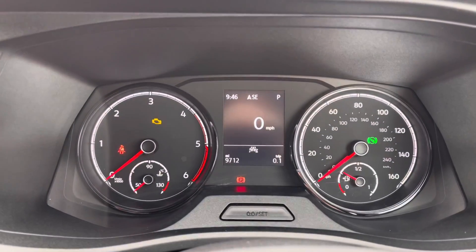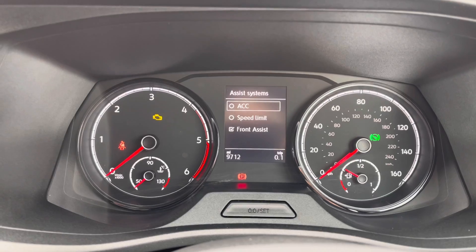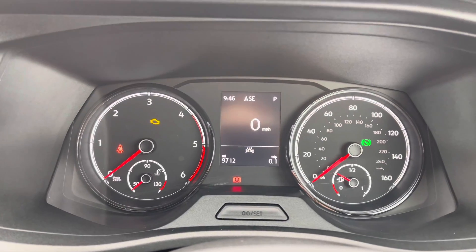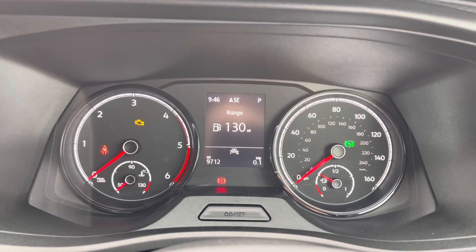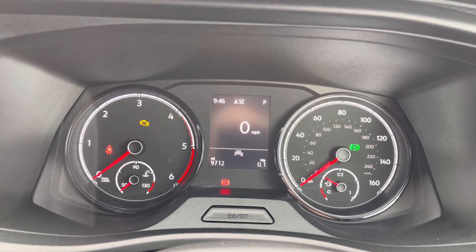Adaptive cruise control is displayed on the screen here, as well as your speed limiter and front assist. You can also check your mileage, which is subject to change due to factory usage and test drives, and the display can show a number of different options and information about the vehicle.